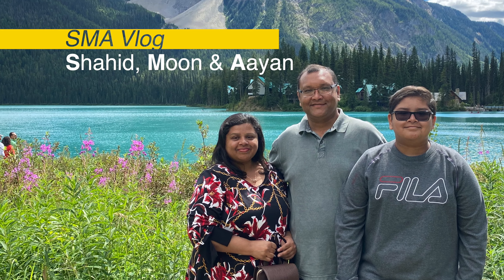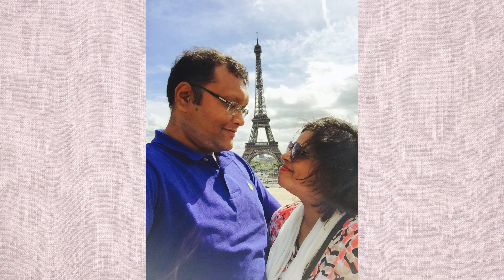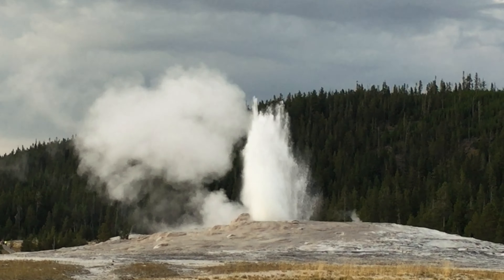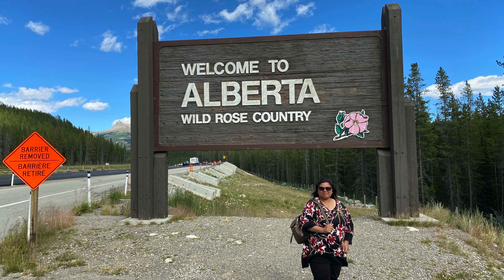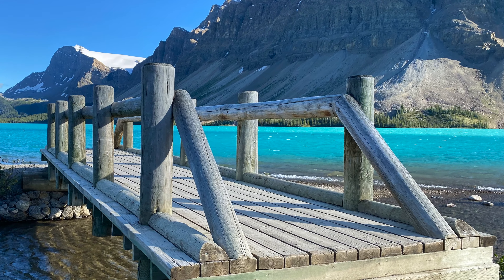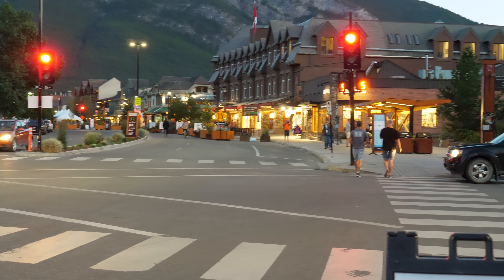You are watching SMR Vlog, which stands for our names: Shaheed, Moon, and Iron. Here we showcase our travel experiences and some daily life activities. Over the last couple of years we have traveled to several countries across different continents, including more than 30 states in the United States. This led us to document our travels. This year, due to COVID-19, we decided to explore our own backyard — Alberta and British Columbia — visiting national parks like Banff and Jasper, and the city of Vancouver. Today we'll be exploring Lake Minnewanka, Two Jack Lake, Mount Norquay lookout, and the night view of Banff town.